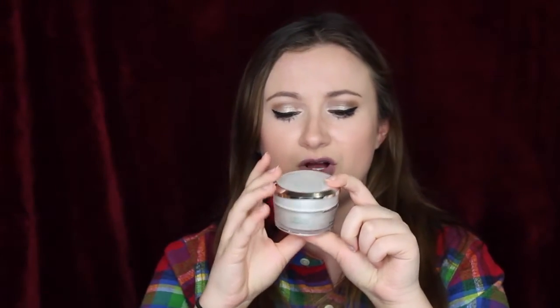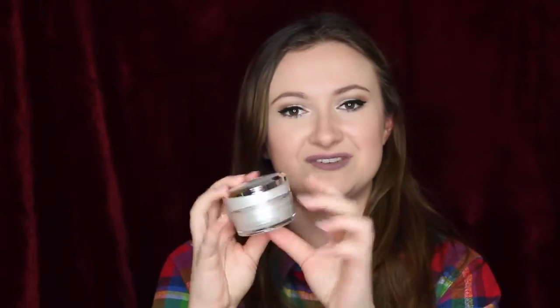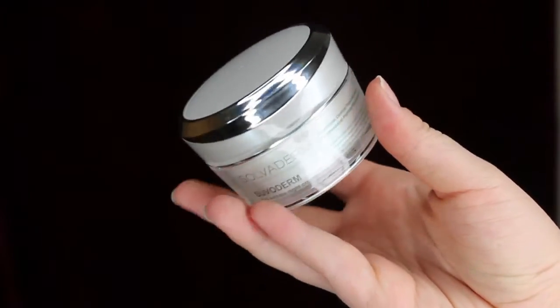First of all, this packaging is so cool. Another reviewer called it scientific and futuristic looking, which is so true — it's really pretty. I'm sure under this lighting you can see how reflective it is. Even my boyfriend saw it on my desk and said it looks so cool, he wanted to touch it. It opens very easily and just feels really cool.